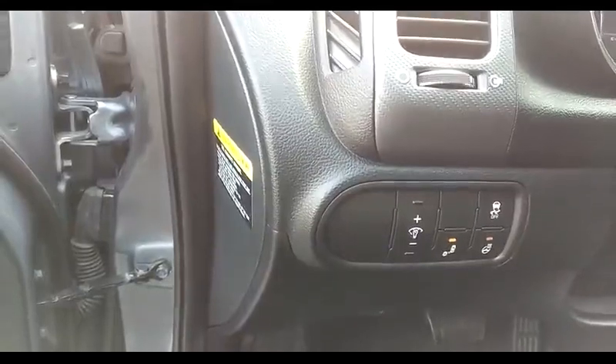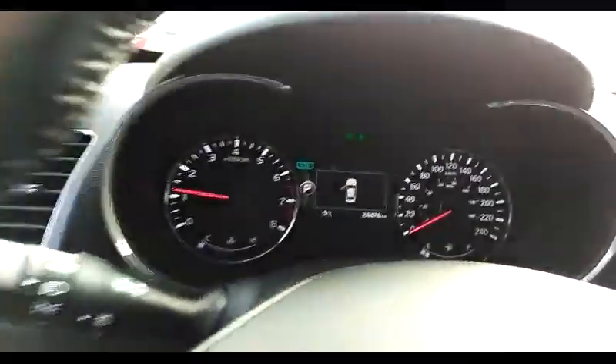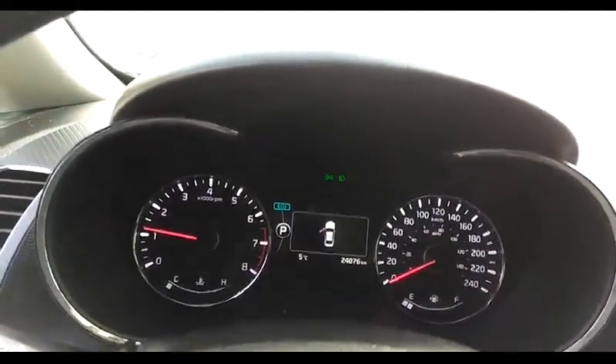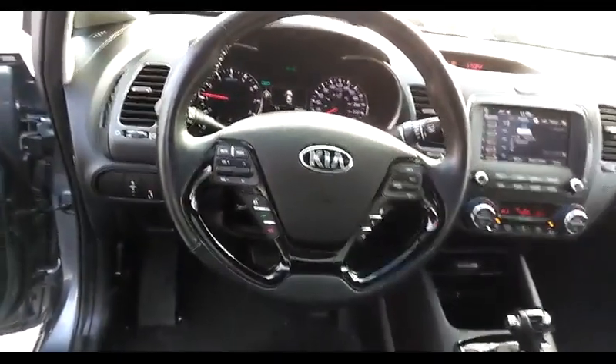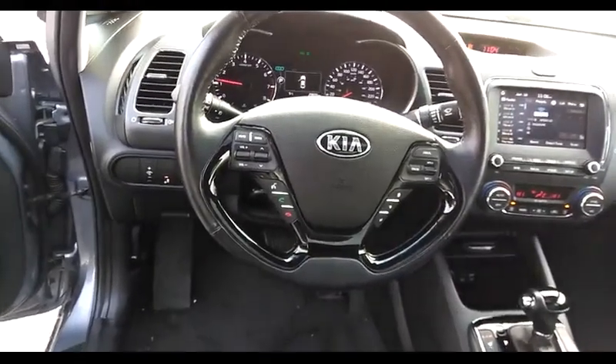Some of the functions of the car include rear cross traffic alert, heated steering wheel, and traction control. The little Forte only has 24,876 kilometers. The steering wheel has cruise and audio controls as well as Bluetooth and a few other functions for the vehicle.